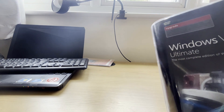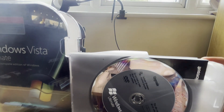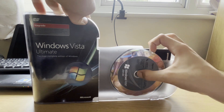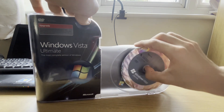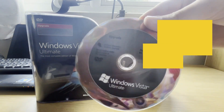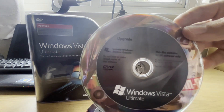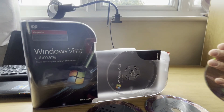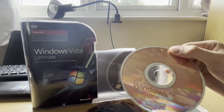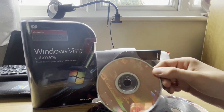Moving on, I'm just going to open it and check it out. Here we have the DVDs. As a matter of fact, I got three DVDs instead of two. I got the Ultimate 64-bit — this is RTM by the way — and also a 32-bit RTM version. The third disc is Windows XP Service Pack 2 Professional. I wasn't expecting to get this, but it makes sense since it is an upgrade copy of Vista.